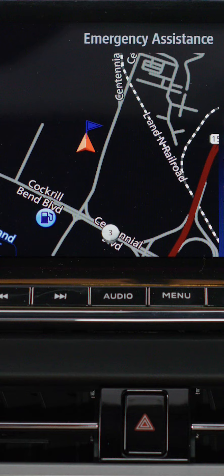Mitsubishi Connect emergency, is everything okay? If you cannot respond, the specialist will dispatch an ambulance to your location.